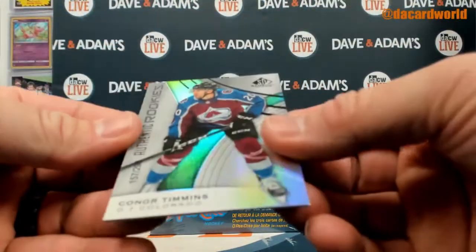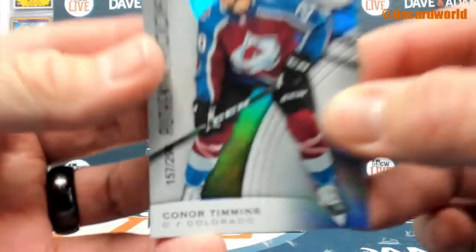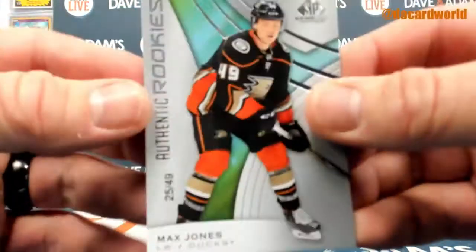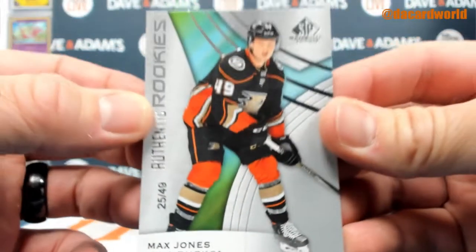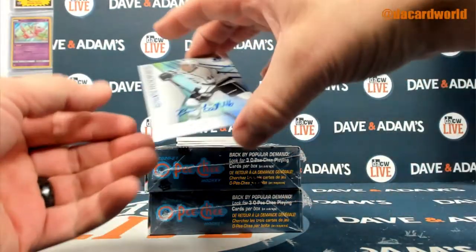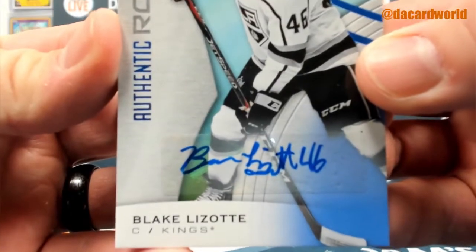We got a Connor Timmons out of 298 — the stick is just right over the numbering on that, but it's out of 298. Max Jones out of 49, authentic rookie. And I've got a Blake Lozatti rookie auto.